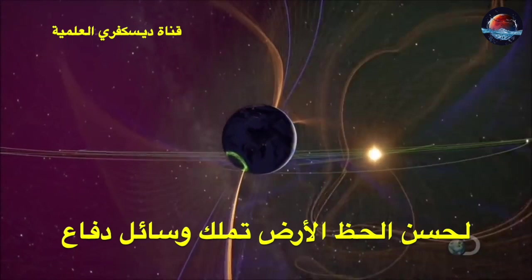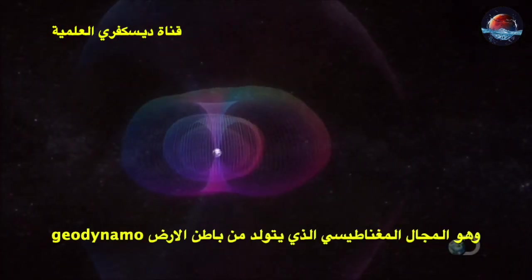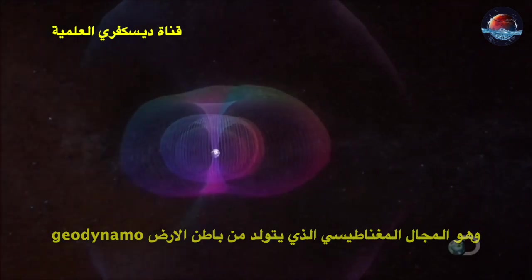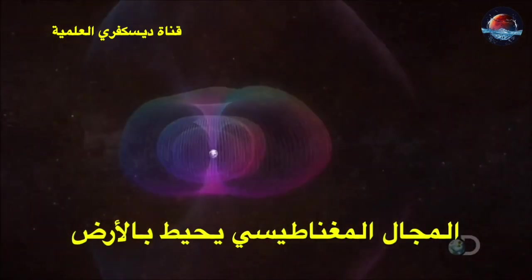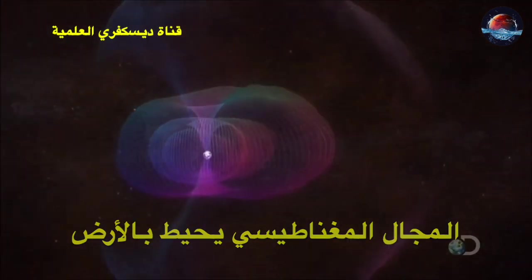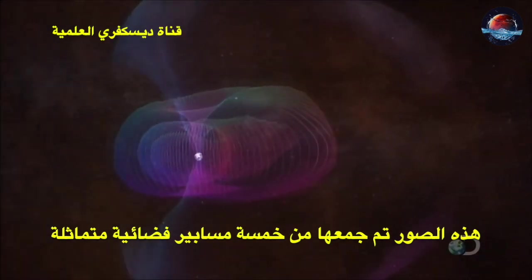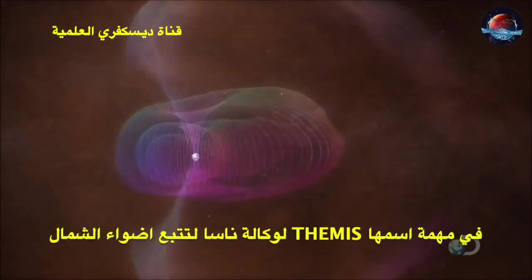Fortunately, the Earth has a defense. An invisible force field called the magnetosphere surrounds our planet, visualized here in unprecedented detail.